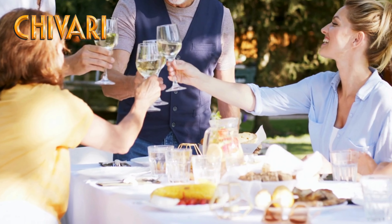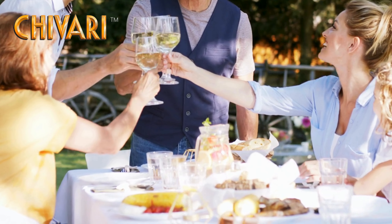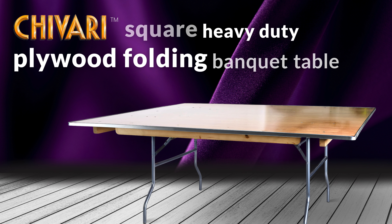Welcome to the world of elegance and functionality. Presenting the Square Heavy Duty Plywood Folding Banquet Table by Chivari.